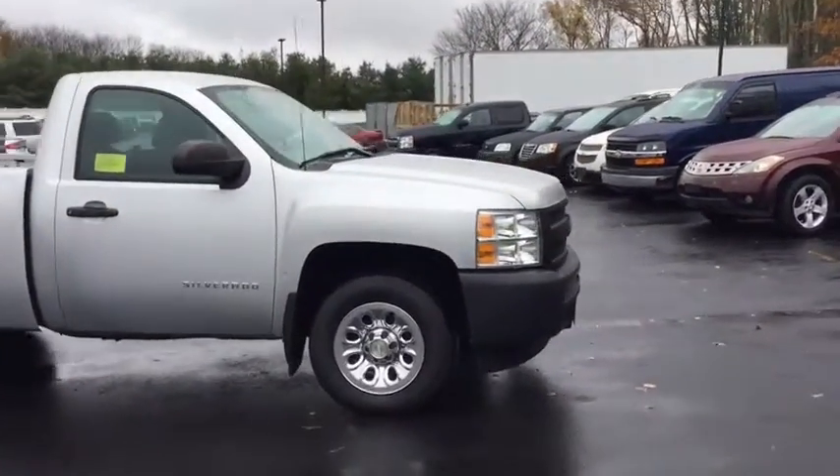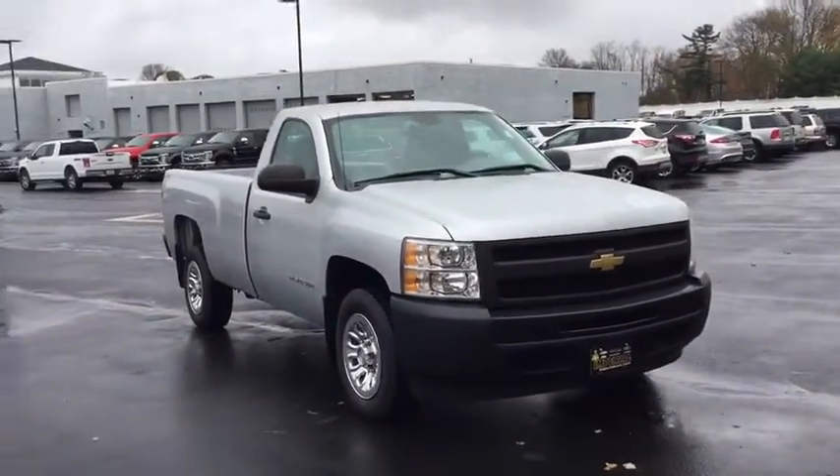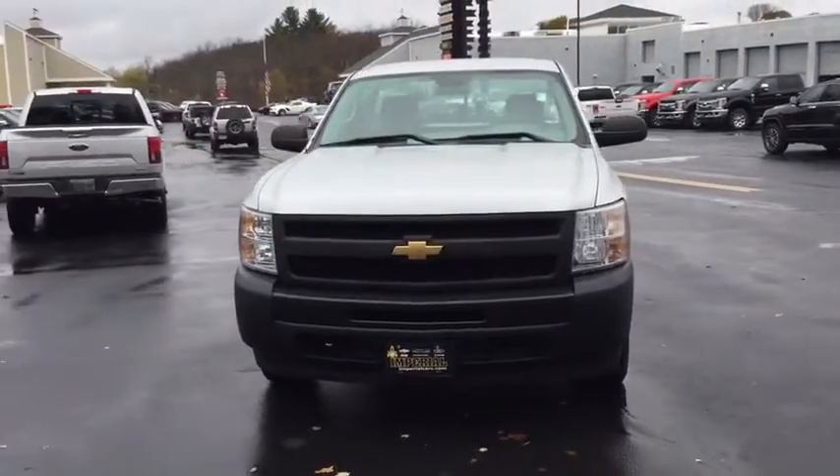Passenger vanity mirror, split bench seat, rear wheel drive, steel wheels, and vinyl seats. Take this vehicle for a spin and see why so many shoppers are now proud owners.